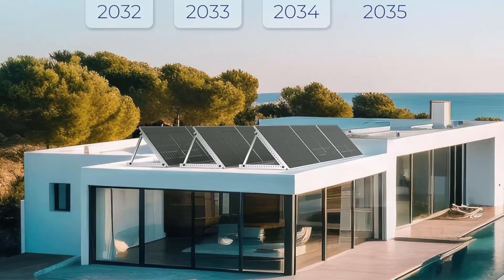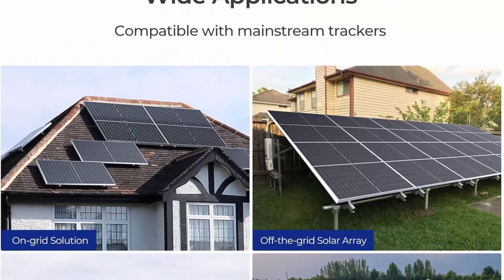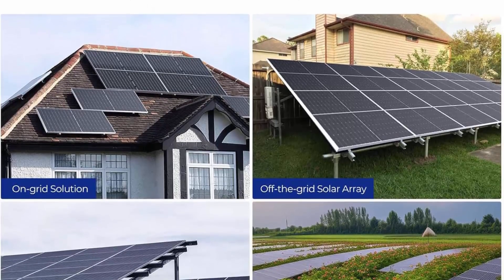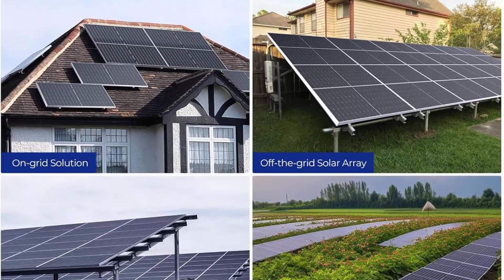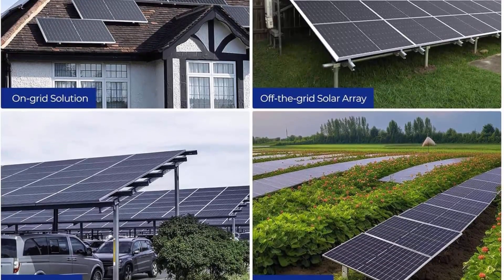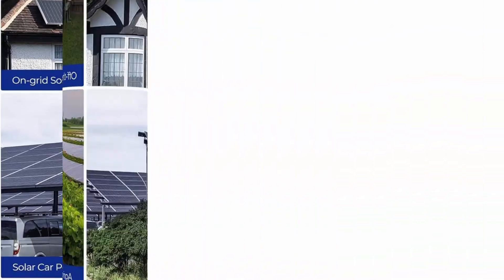More generation on a snowy day. The bifacial design of this solar panel helps to accelerate snow shedding and warm up the panel more quickly. Additionally, with the back side always available, this panel can continue to provide unstoppable solar power for your off-grid life.